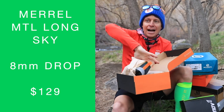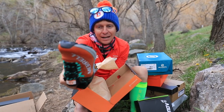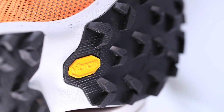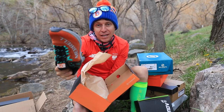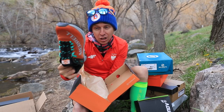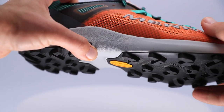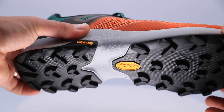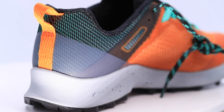First time ever in a Merrell shoe. Vibram outsole — wow. Serious lug depth going on. It's actually very reminiscent of the Salomon outsole lug pattern — very aggressive outsole, Merrell. I kind of like that orange colorway. This is the MTL Long Sky, and I'm pretty excited about that one.